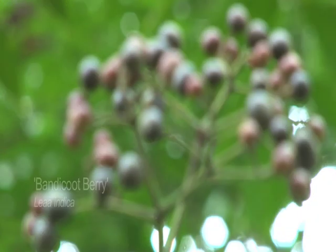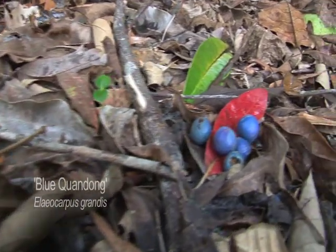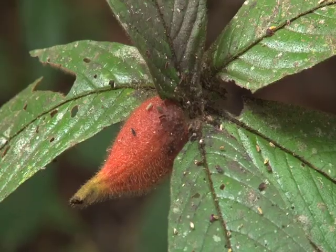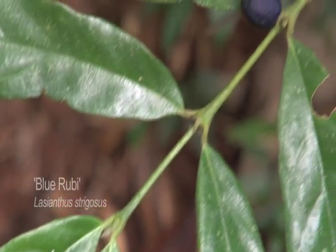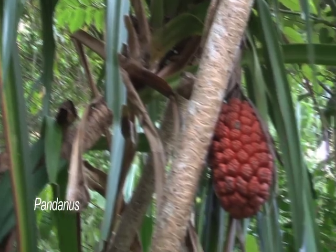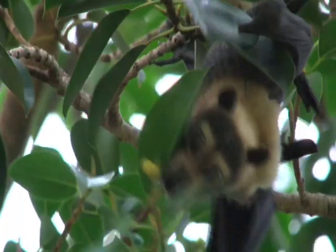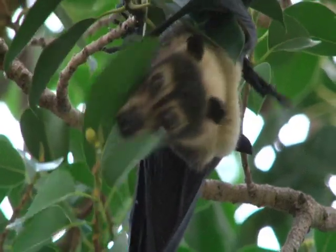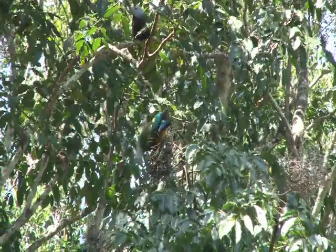The most colourful aspect of rainforest plant ecology are surely the fleshy fruits. In the tropical rainforest, most fruits are aimed at animals. Therefore, they have to be attractive, colourful, nice-smelling or tasty for someone. This large amount of available food results in a huge variety of fruit-eating animals, from the obvious such as fruit bats and fruit pigeons, to the less obvious.